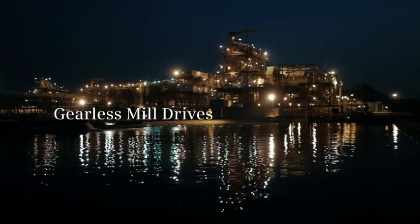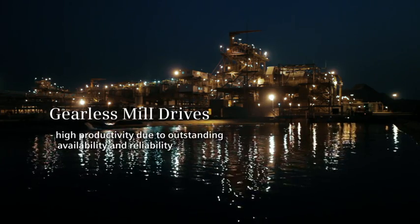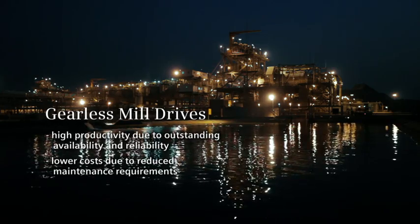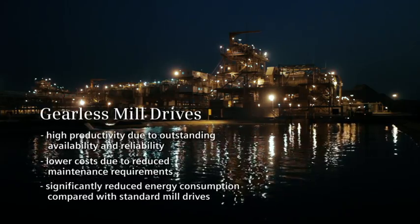Gearless mill drives: for high productivity due to outstanding availability and reliability, lower costs due to reduced maintenance requirements, and significantly reduced energy consumption compared with standard mill drives.